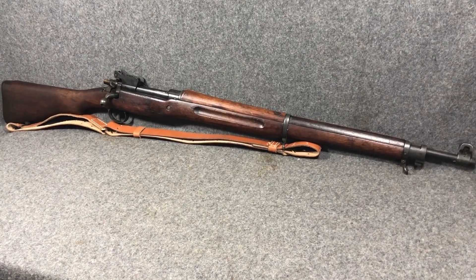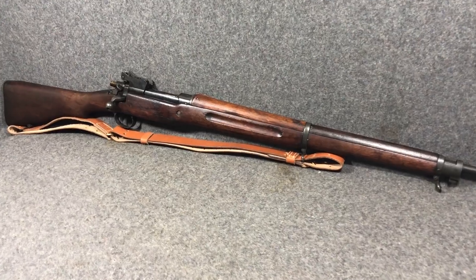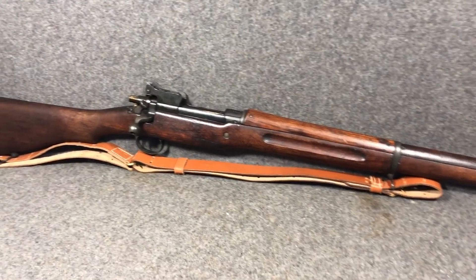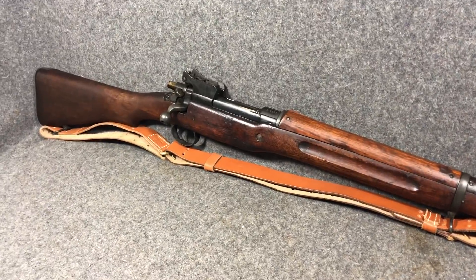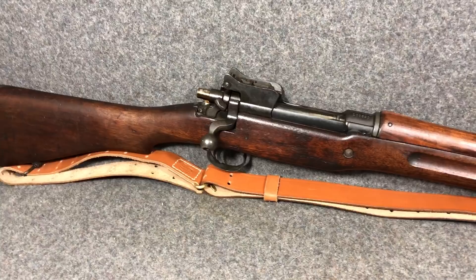Hey everybody, welcome back to another episode of Rifles of the World. I'm Mike B, and today we're going to be taking a look at one of my favorites — and I say that about pretty much everything, but this legitimately is, I love these things. It's the U.S. Model of 1917 rifle, chambered in .30 caliber M2, or .30-06.